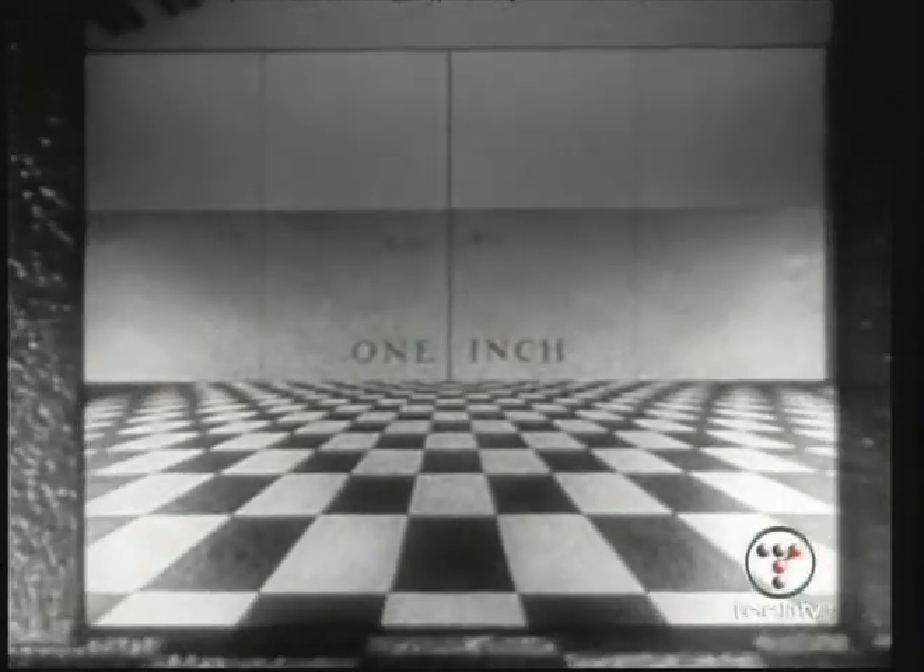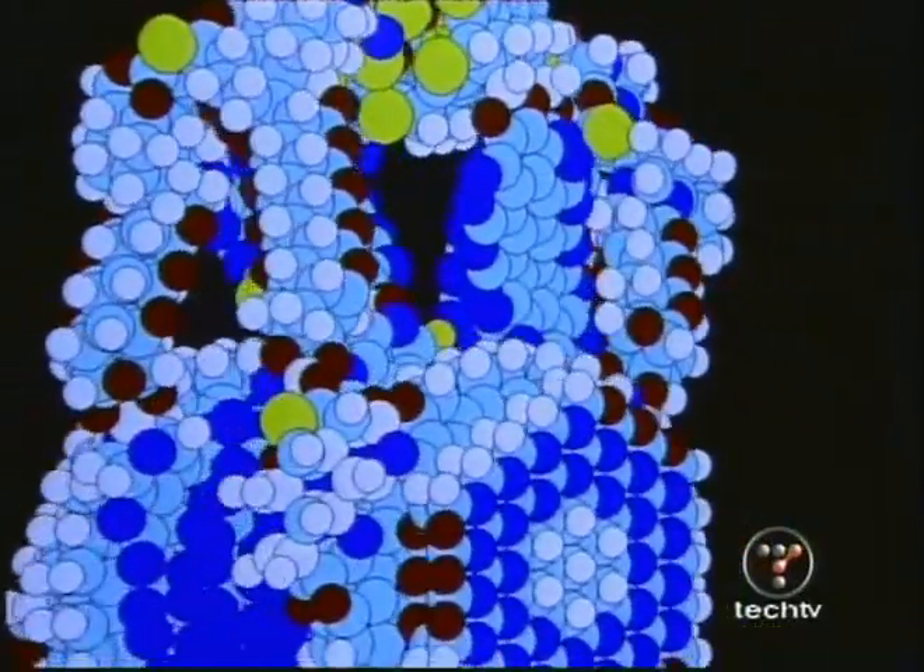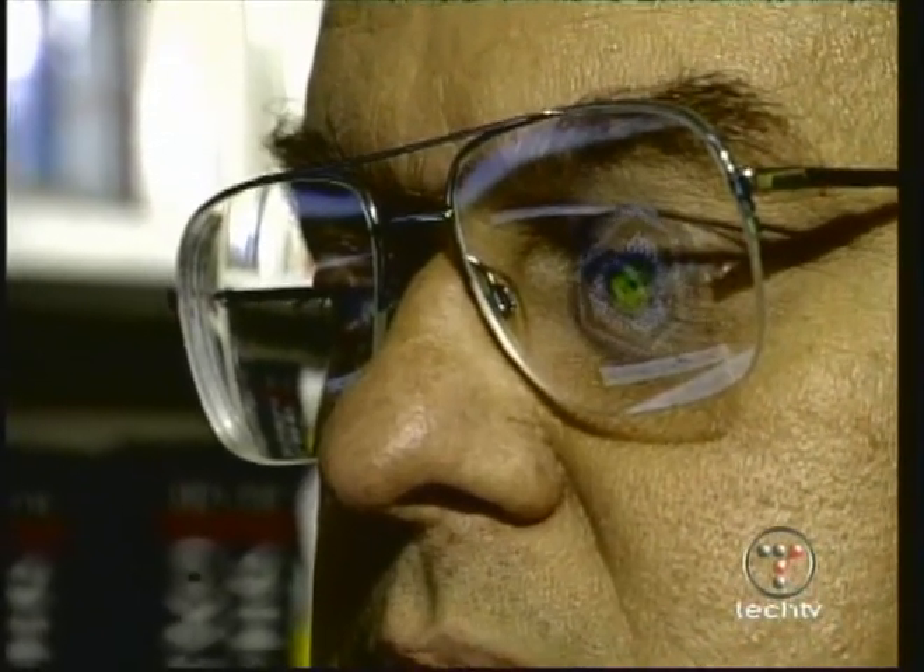A nanometer is a very, very, very small distance. If my arm is a meter in length, then a thousand times smaller than that is a millimeter, which is something you can see. A thousand times smaller than a millimeter is a micron, which you can barely see under a very powerful optical microscope. A thousand times smaller than a micron is a nanometer — a billionth of a meter, about the size of an atom. It's down on the scale of atoms and molecules that we can build these molecular machines.